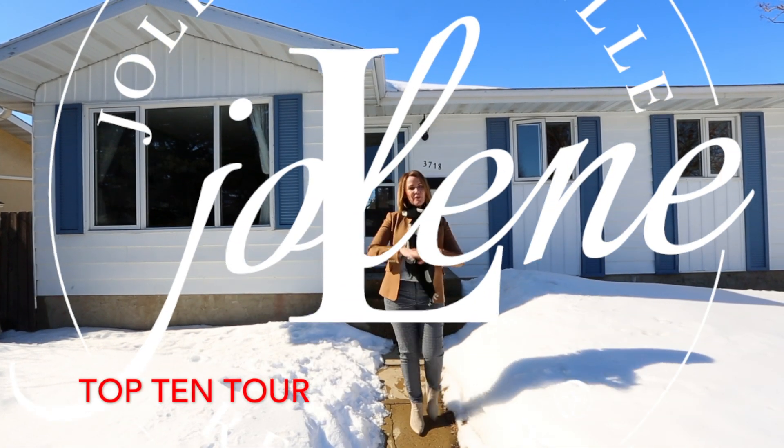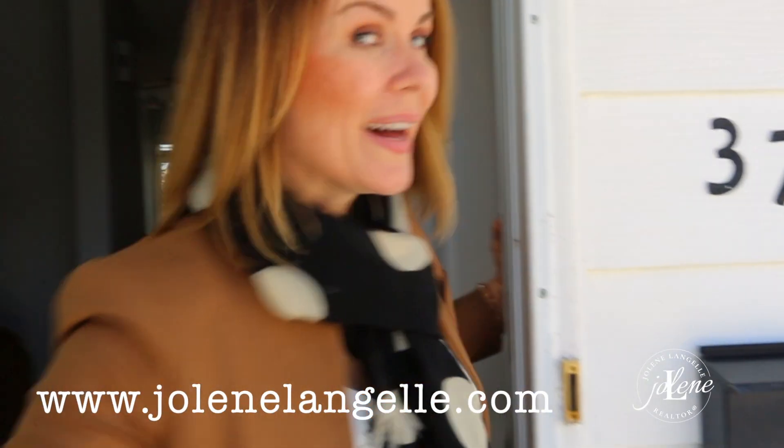I'm Jolene Langello with Remax Elite. If you are sick of high housing prices and you will drive 30 to 40 minutes every day to work, come to Wataskawen where houses cost less. Welcome inside!